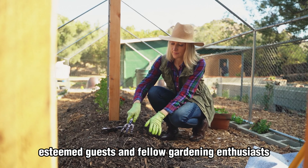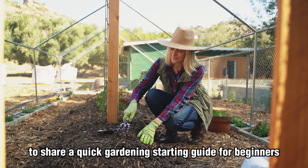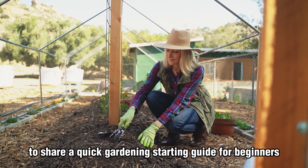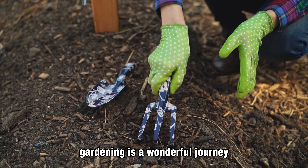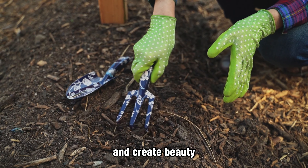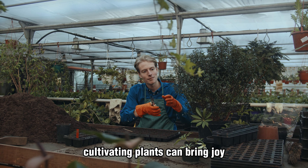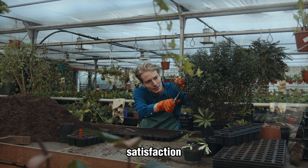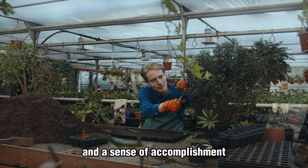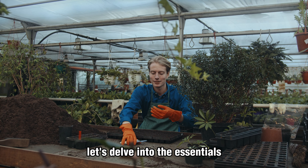Ladies and gentlemen, esteemed guests, and fellow gardening enthusiasts, today I stand before you to share a quick gardening starting guide for beginners. Gardening is a wonderful journey that allows us to connect with nature, nurture life, and create beauty. Whether you have a spacious yard or a small balcony, cultivating plants can bring joy, satisfaction, and a sense of accomplishment. So, where do we begin? Let's delve into the essentials.